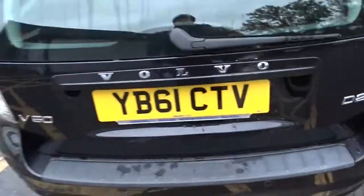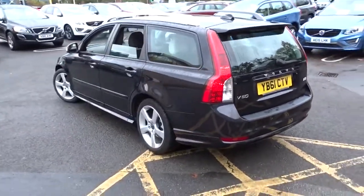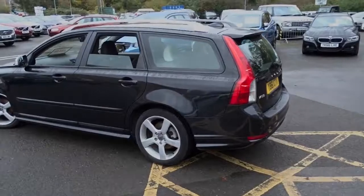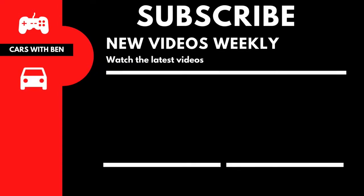Although if I had to pick, I'd probably go for the Alfa overall — even though I know that would be a huge mistake in terms of reliability. Anyway guys, hope you've enjoyed this video. I will see you in the next one — I've been Cars with Ben. Leave a like and subscribe if you enjoyed. We'll see you in the next video.